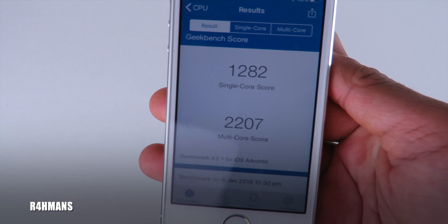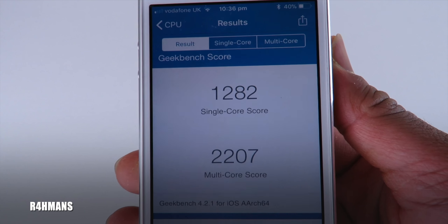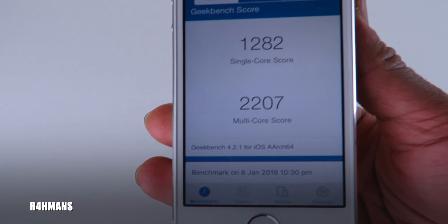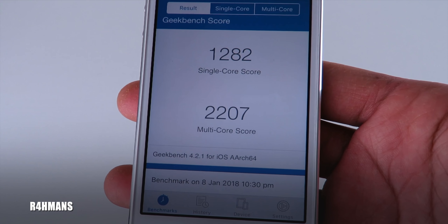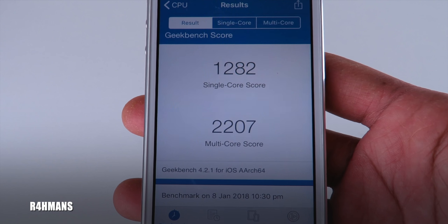With the Geekbench score, they have mentioned the score will be a bit lower because of the security patch, but they also said it won't affect the speed — you shouldn't be able to feel any difference. It's just going to be a couple of numbers down from the score.